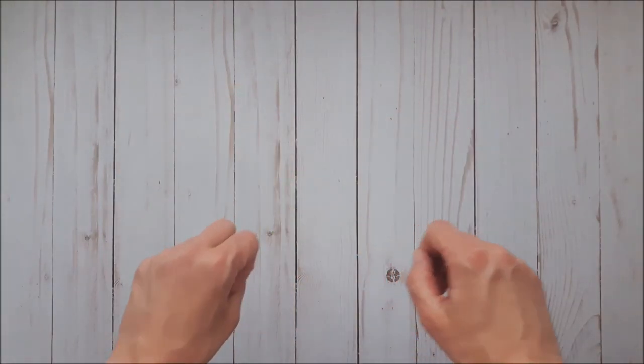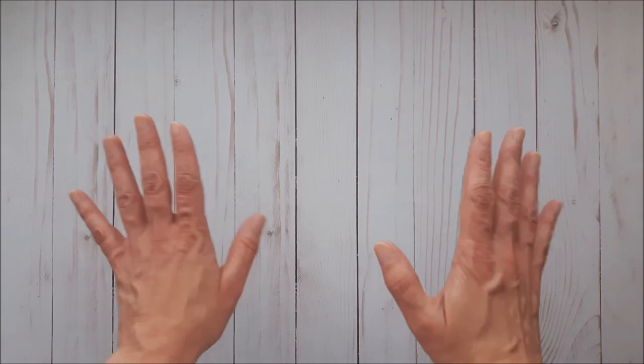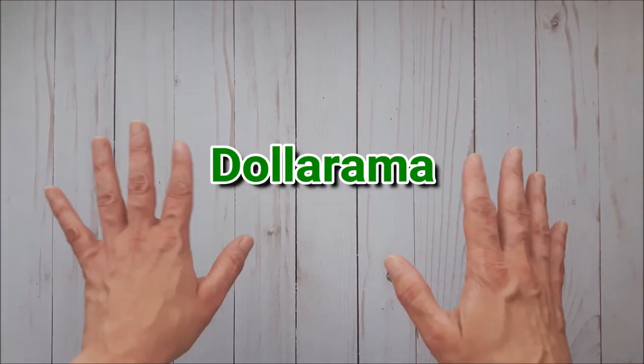Hello everyone, welcome to Creative by Nature! My name is Donna. Today I have a really fun Dollarama haul to share with you all — let's get into it!